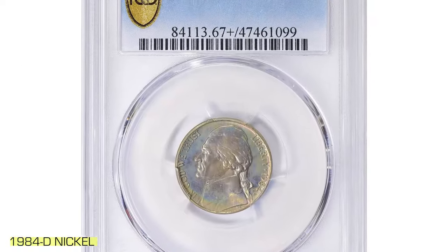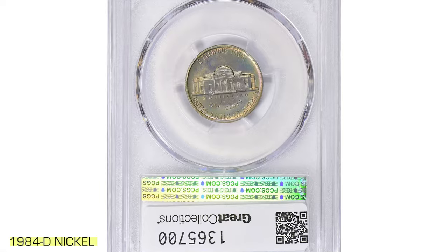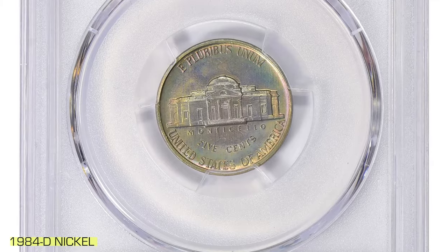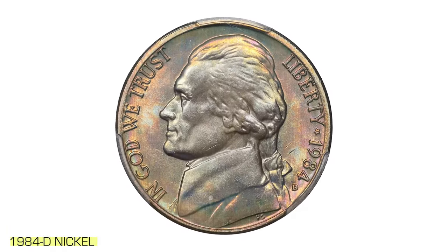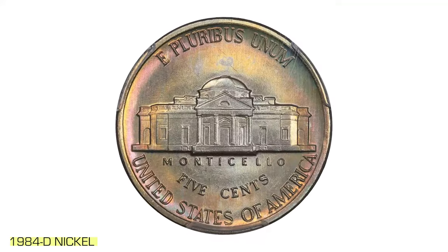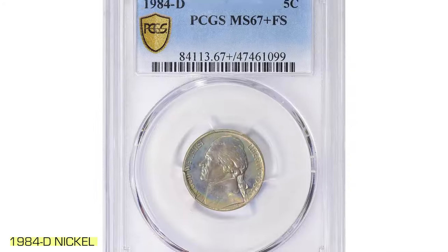Collectors treasure this coin for its combination of high grade, Full Steps designation, and eye-catching toning. Its exceptional qualities were recognized at the Great Collections auction on July 7, 2024, where it sold for an impressive $4,563, including the buyer's fee. This gem is more than just a piece of currency.